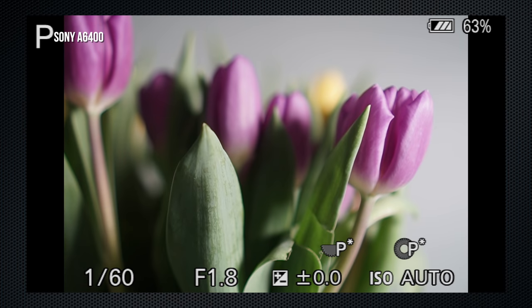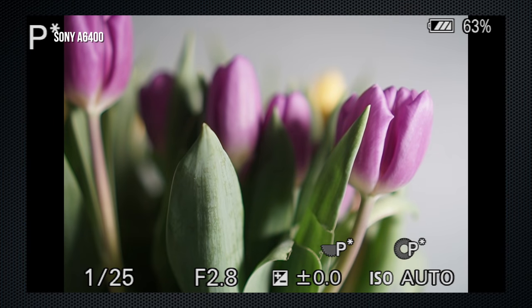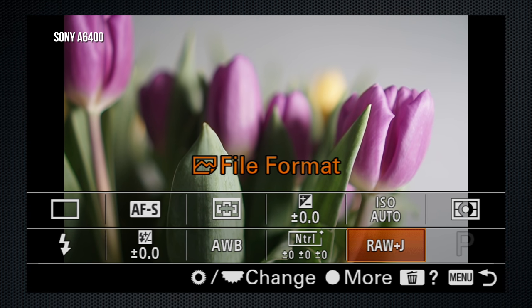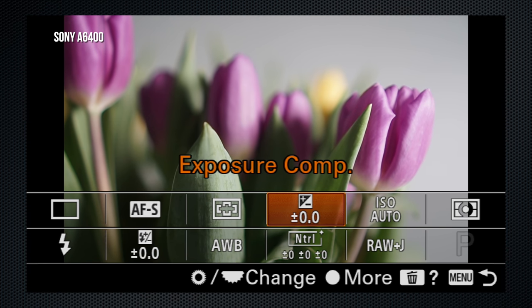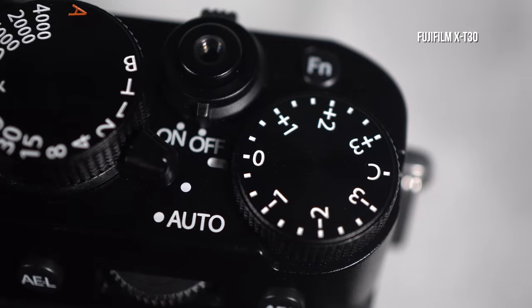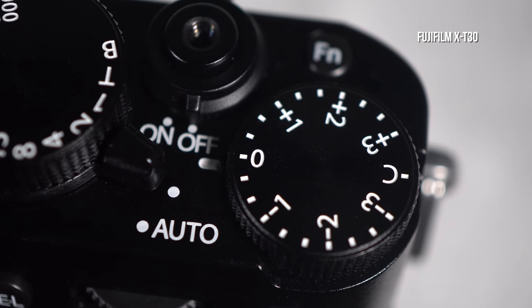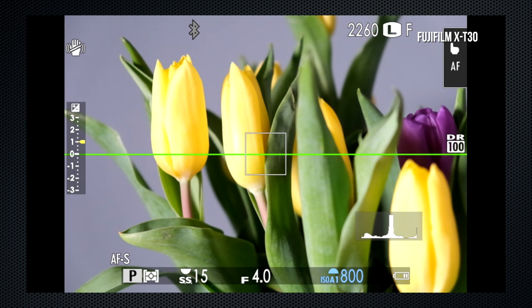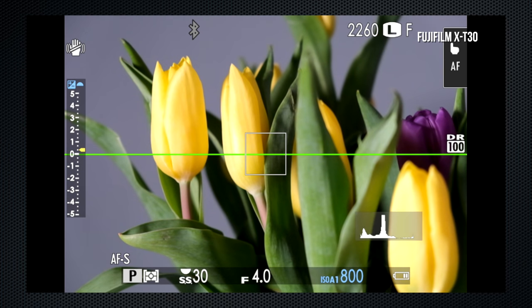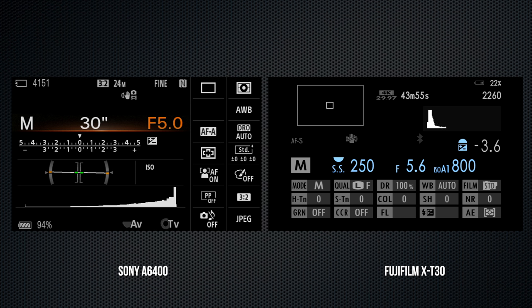In program mode, the A6400 has program shift for alternate settings — use the control dial, and the top left displays P* when done. The X-T30 has no equivalent. On the A6400, use the Fn menu to set exposure compensation with a five-stop plus and minus range. On the X-T30, use the dedicated EV top dial, which offers a three-stop adjustment. In the C position, press the front dial to switch from ISO to make EV adjustments with a five-stop limit.